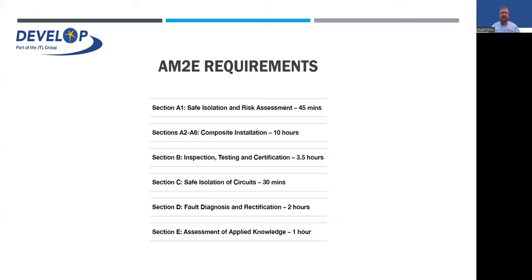There's also safe isolation circuits — 30 minutes to demonstrate you can safely isolate — fault diagnosis and rectification with an additional two-hour assessment, and an assessment of applied knowledge taking a further hour. It is quite a substantial chunk — a full two days in the assessment centre. Unfortunately you can't get any information beforehand on what they'll ask you to do on the composite installation, due to data security and plagiarism.